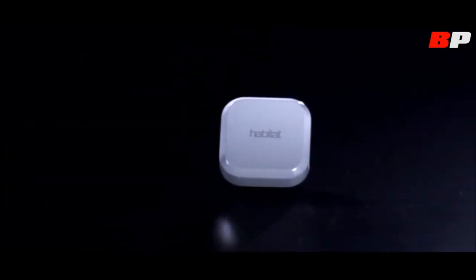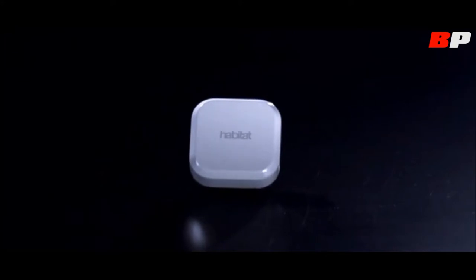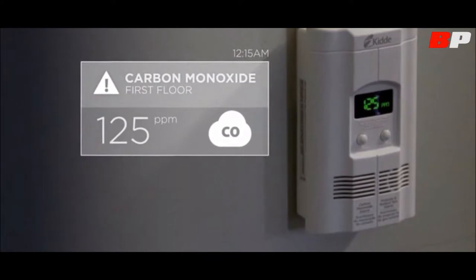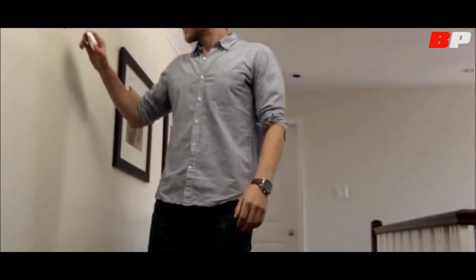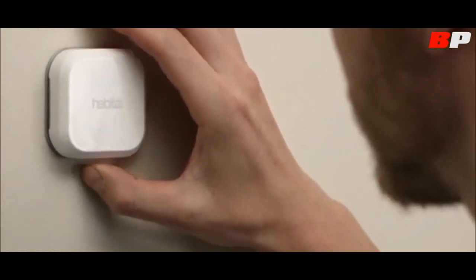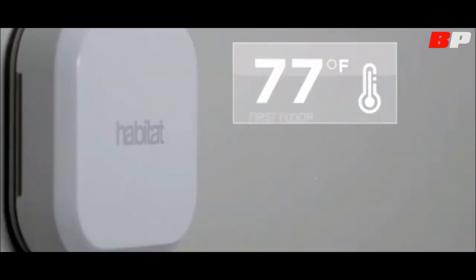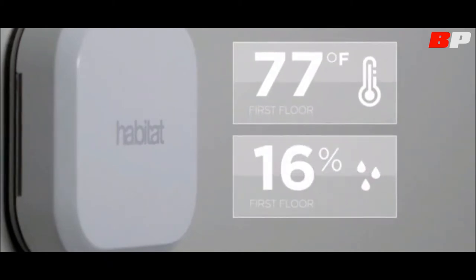Habitat Protect was designed to keep you and your family safe. Protect can notify you if your smoke alarm or carbon monoxide detector is going off, whether you're at home or on the road. Habitat Protect simply installs by attaching magnetically to a metal plate on your wall. One Habitat Protect per floor can cover most homes. Protect also comes equipped with temperature and humidity sensors to help you monitor your home.